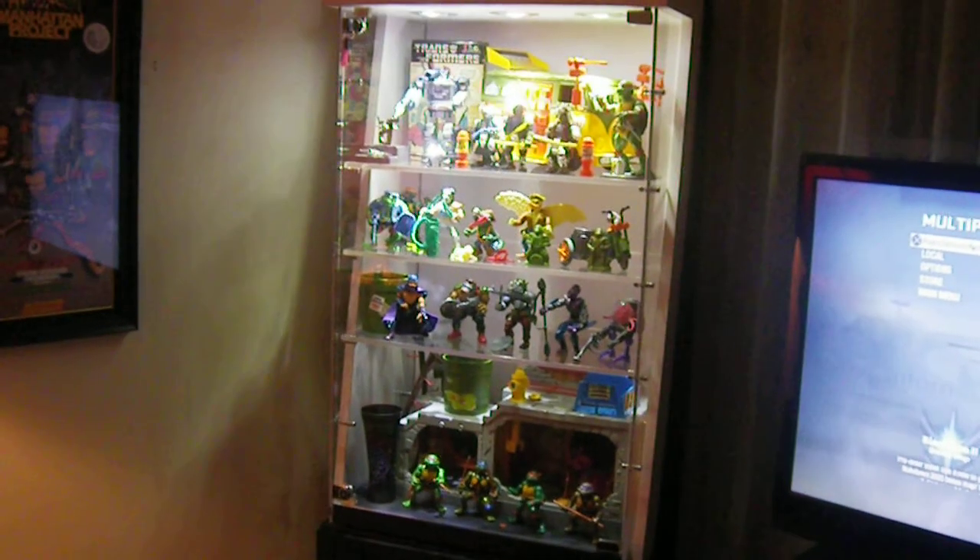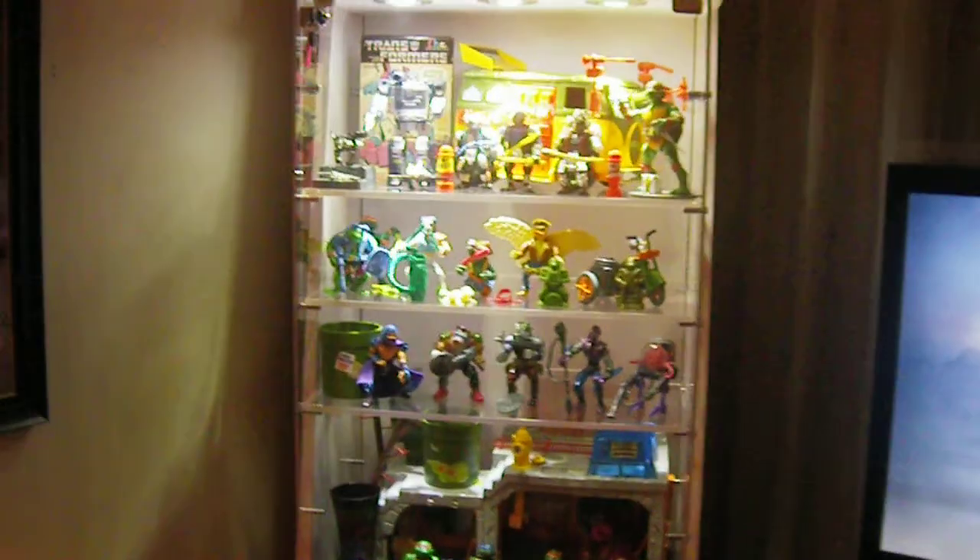What's up guys, Scooby-Dabber Picker here, and this is my sweet new cabinet. I am so stoked to get this.